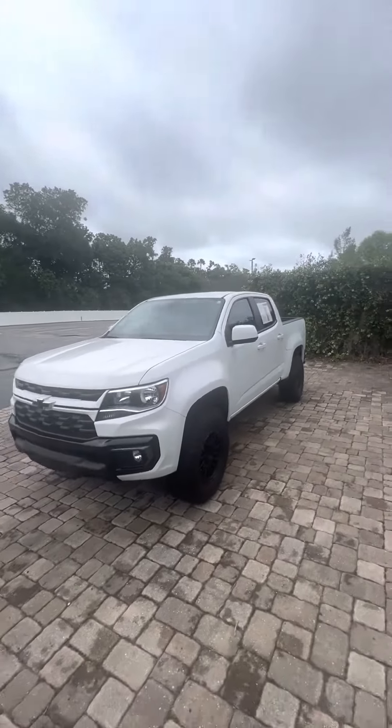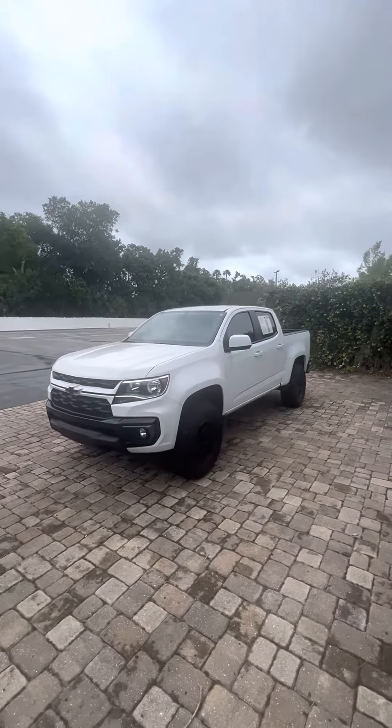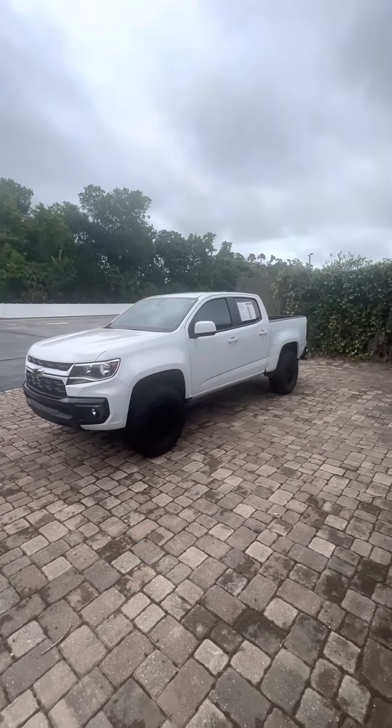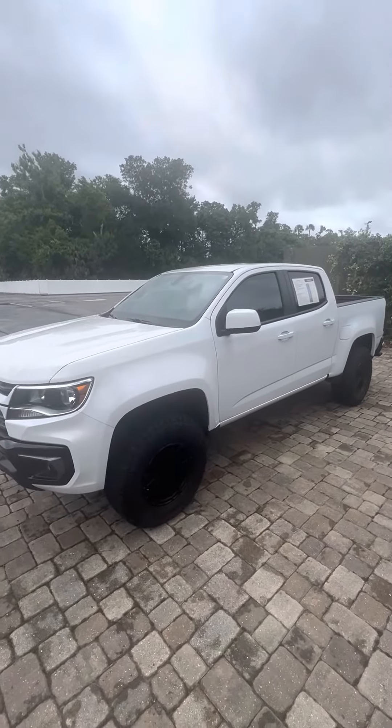Step back to give you a good look at this beautiful truck. Give me a call Douglas — you can reach me directly at 386-236-5142. Once again, that's Brock at 386-236-5142. Thank you, have a great day!